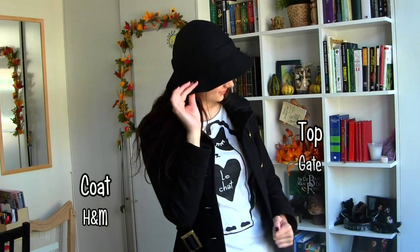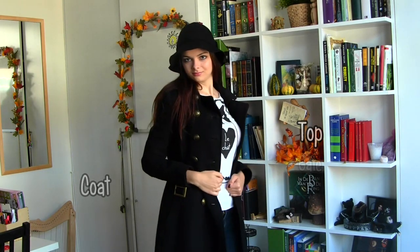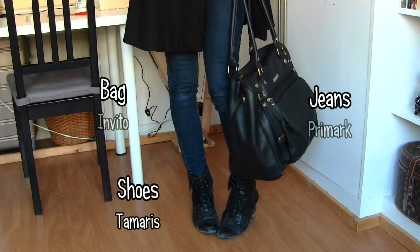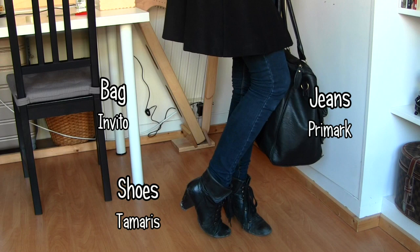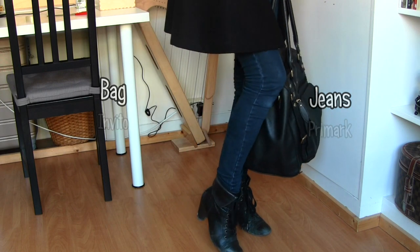The second look is kind of more of my outdoor look. I really like to wear hats — I just love hats, I think people should wear more hats. I really love this coat as well, I've had it for a few years. I also like ankle booties for autumn.